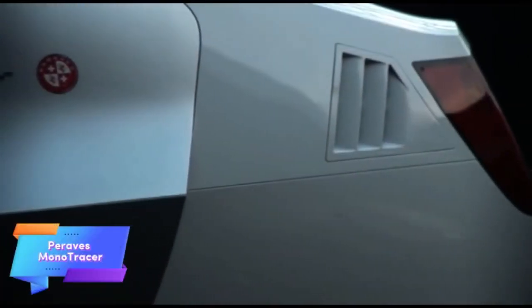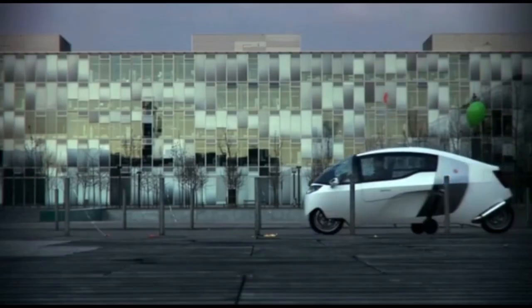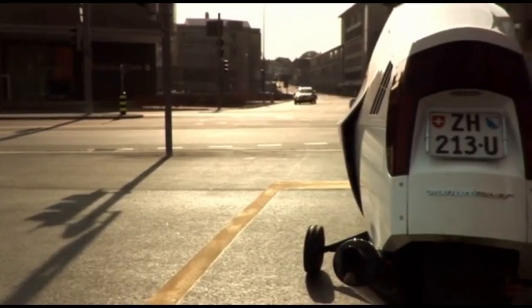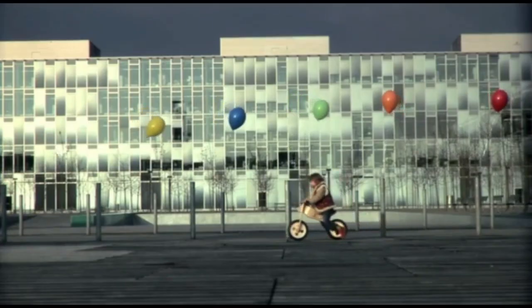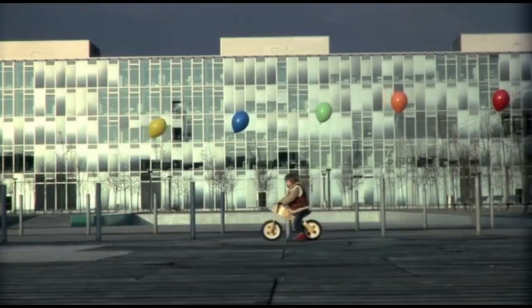The Paraves Monotracer is a revolutionary fully enclosed electric motorcycle that combines the agility of a motorcycle with the comfort and protection of a car. Designed for those seeking a high-performance, eco-friendly ride, the Monotracer offers a remarkable 250-mile range on a single charge, making it perfect for both short city trips and long-distance journeys. Its sleek aerodynamic design ensures optimal speed and stability, allowing it to reach impressive high speeds while maintaining a smooth, comfortable ride.